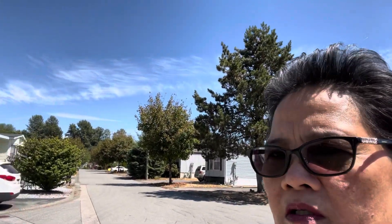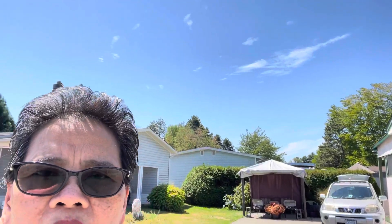Hello everyone, today I'm going to show you where we live. First of all, I'm going to show you the street where you're coming in to the cul-de-sac. We live in a cul-de-sac. In this area we have like 176 mobile homes or manufactured homes in the village.